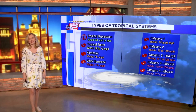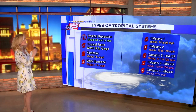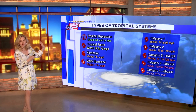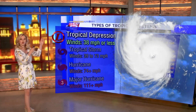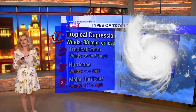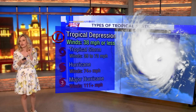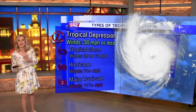Every year, tropical storm season in the Atlantic lasts from the start of June to the end of November, and it comes with a series of names for these tropical systems. Starting off with the tropical depression — a tropical depression is just an organized group of thunderstorms with a clear center of low pressure, with winds of 38 miles per hour or less.